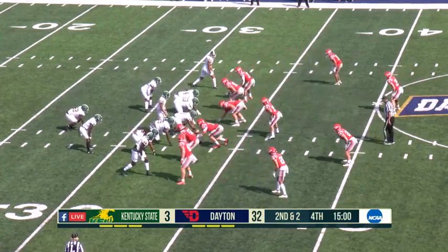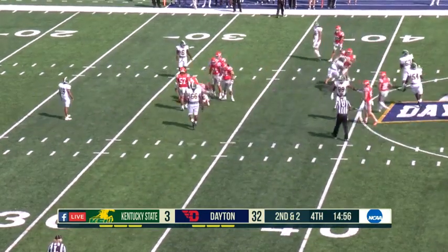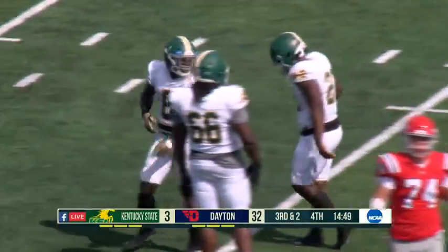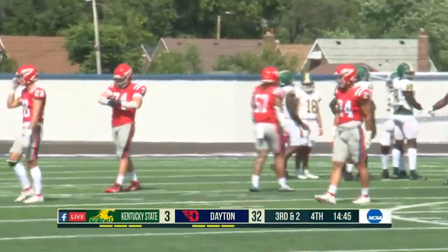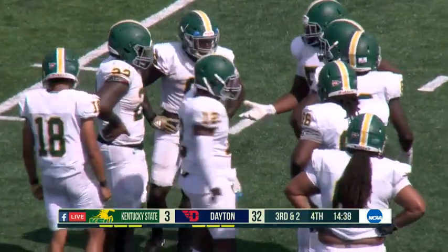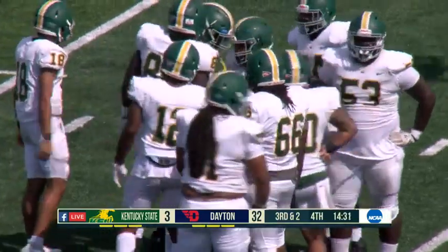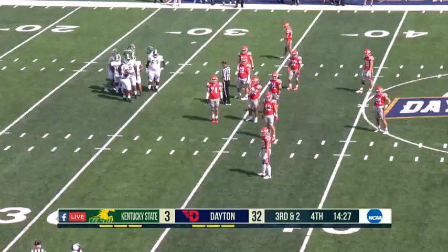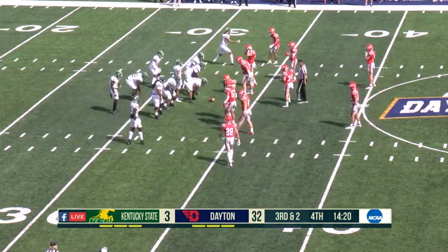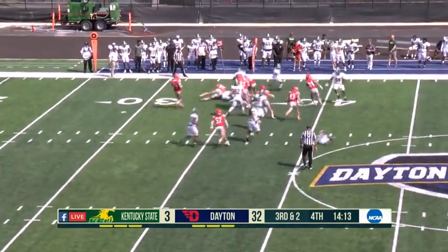No doubt about that. 10-3 at half, and Kentucky State now facing a big deficit — trailing by 29 points and not really doing themselves any favors. Their style of play means this is not a score they're going to come back from. That's not to say anything can't happen — that's why you play the fourth quarter — but it's not their style to be a quick-strike, big-play passing game. Dayton's just been playing really good defense and keeping it corralled. Dayton, don't lose sight — you're up 32-3, but defense, keep playing the way you've been playing.